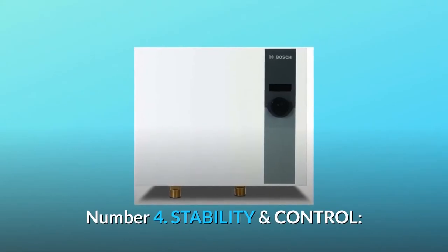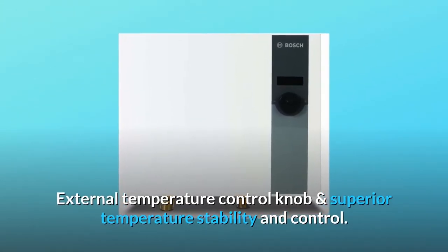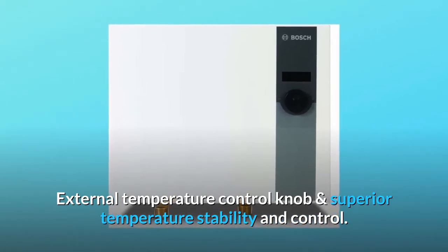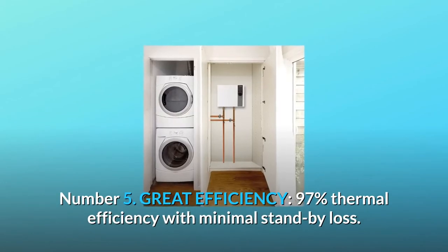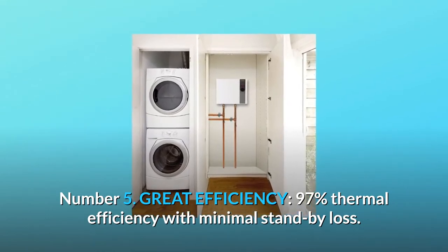Number 4: Stability and control. External temperature control knob provides superior temperature stability and control. Number 5: Great efficiency. 97% thermal efficiency with minimal standby loss.